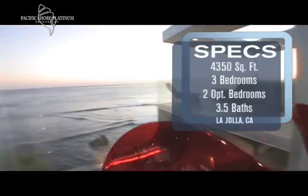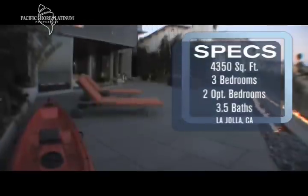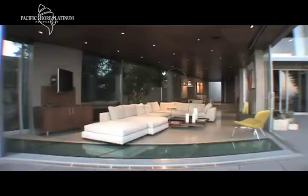Luxury, sophistication, and innovation have seamlessly been incorporated throughout this one-of-a-kind ultra-modern home.